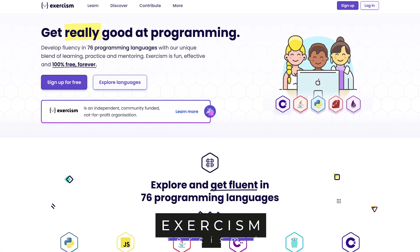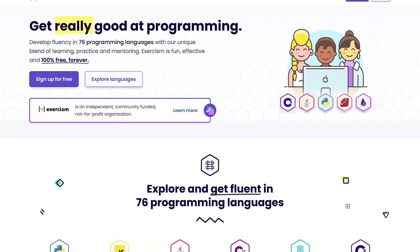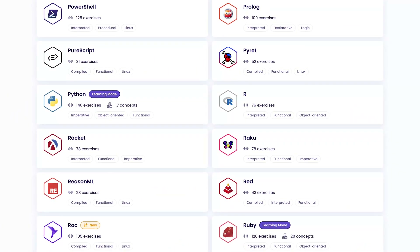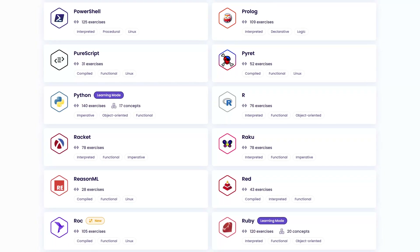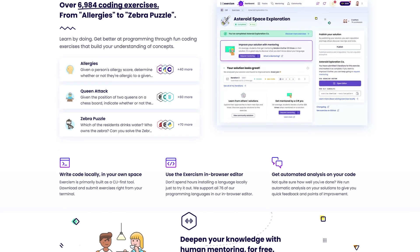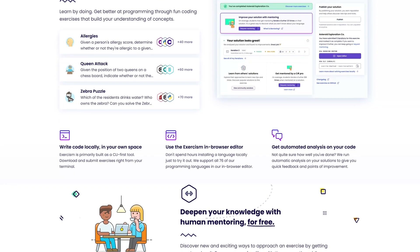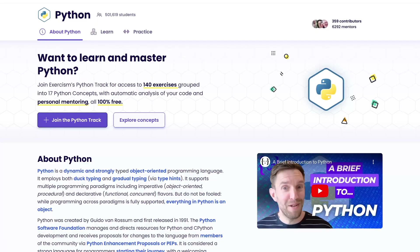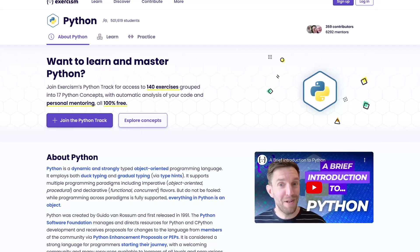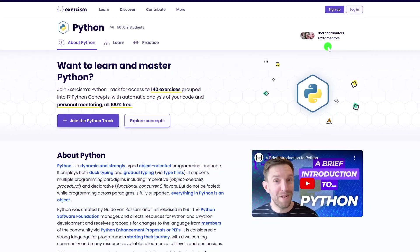Next up is Exercism. Like the Odin Project, they're open source. They offer code practice, and unlike most of the other sites, mentorship is free. They now have more than 75 different language tracks with thousands of exercises. How it works is you first choose the language you'd like to master, complete a coding challenge, review the solution with your mentor, unlock new exercises, and at the very end, complete the language track with an understanding of the fundamental concepts. After selecting your language track, you'll get a description along with the number of mentors available — for example, with Python there are 359 contributors and over 6,000 mentors.